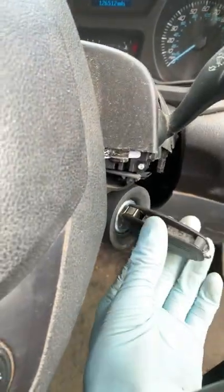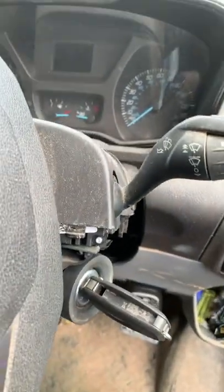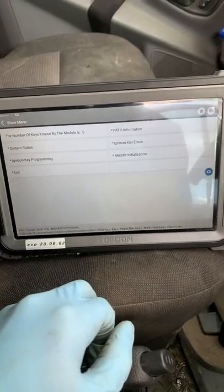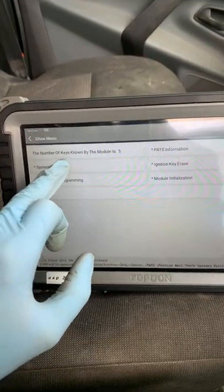The first thing you think of is the key or the coil — those are the first two things I checked. It's just unbelievable what it actually is. So if I go into PATS, the anti-theft system, and select system status...